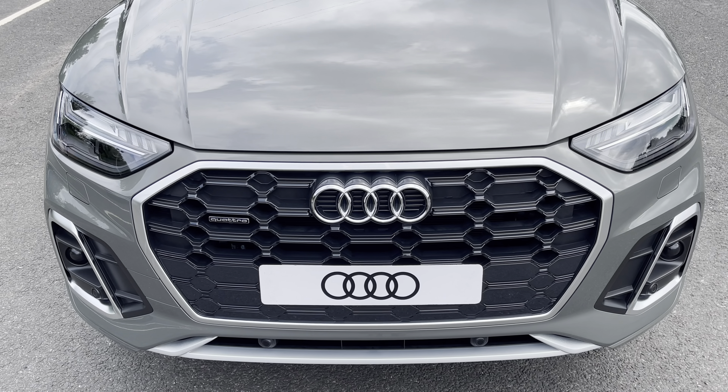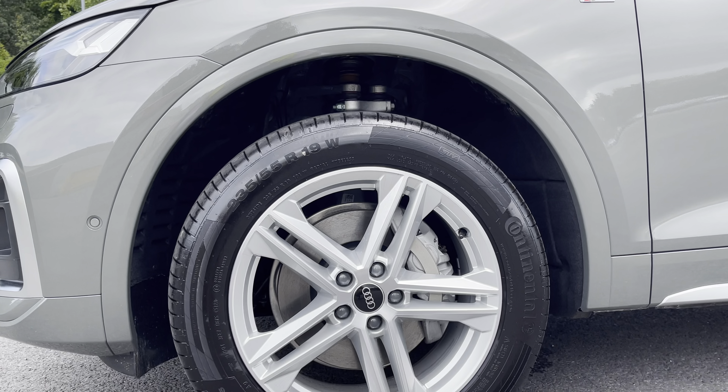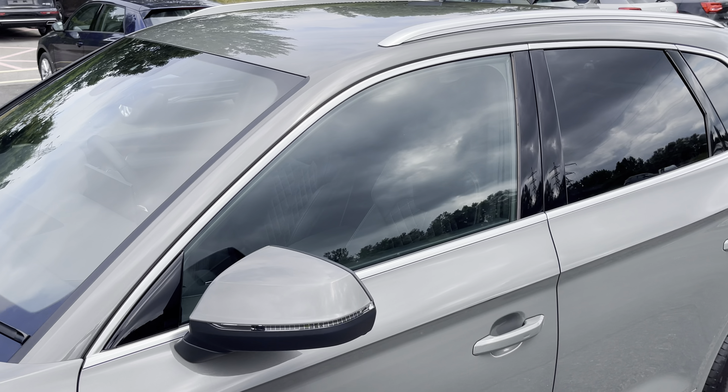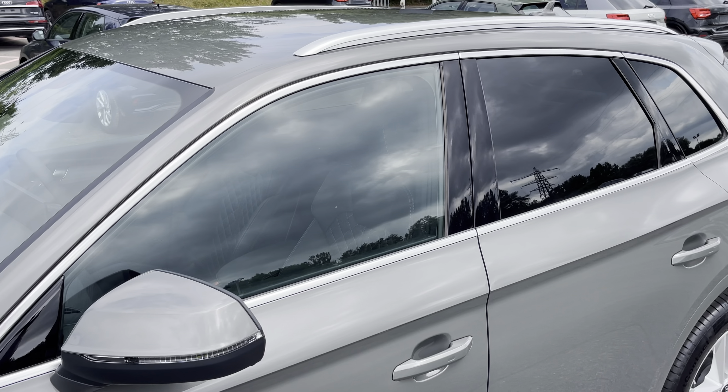Starting at the front of the car, we have the optional matrix LED headlights providing high quality illumination. Around the side we have the 19-inch five twin-spoke star design alloy wheels.